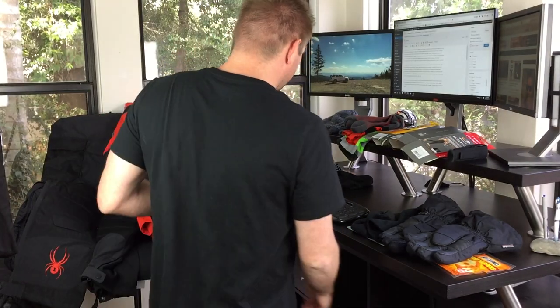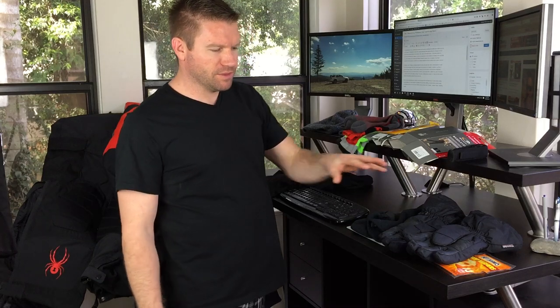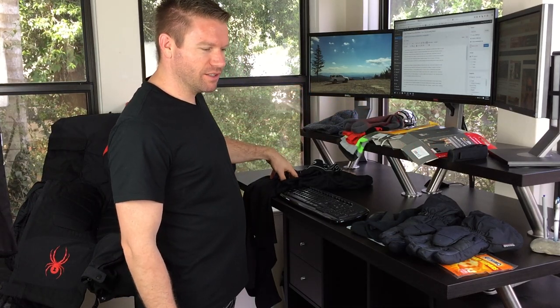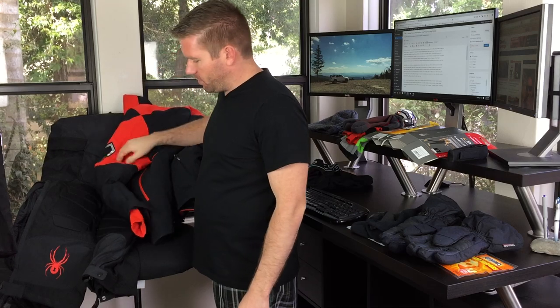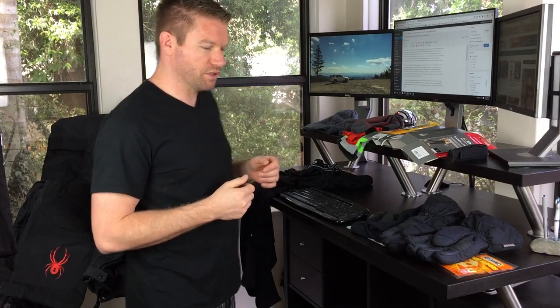Today we're going to go over some essentials of what to pack for a snowmobiling trip. We're going to cover everything from the type of gloves, whether or not you need liners depending on how good the hand warmers are on the sled you're going to ride, to what thermals not to wear, socks, mittens, mid layer, under layer, what extra things to pack should you get into an emergency situation, and then we're going to talk about the base items — the jacket and bibs. I'm going to go in order of importance.